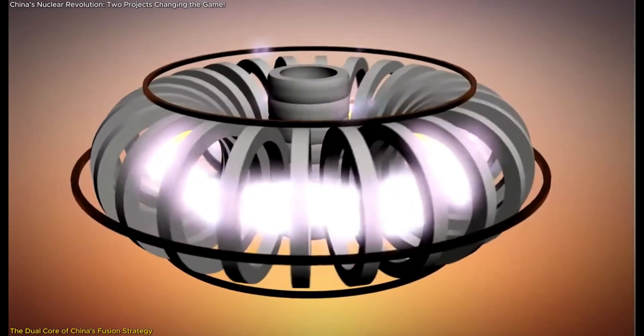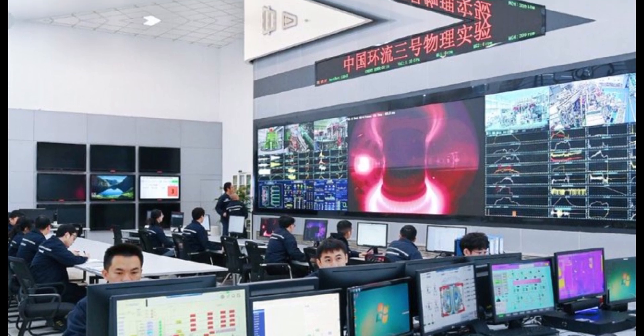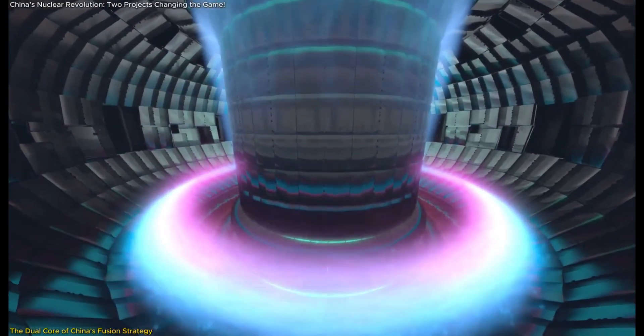The reactor aims for an energy gain factor exceeding 30, far surpassing the Q value of 10 targeted by ITER, the famous fusion project in France. A higher Q value means the reactor produces significantly more energy than it consumes, a crucial step toward viable commercial power generation.